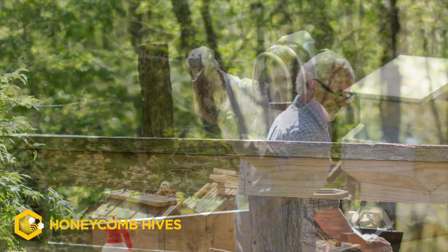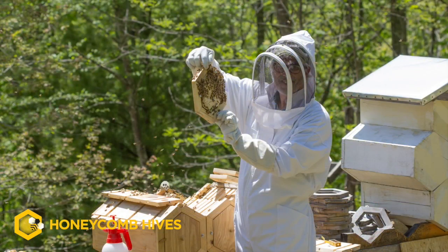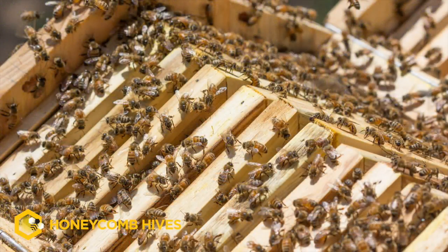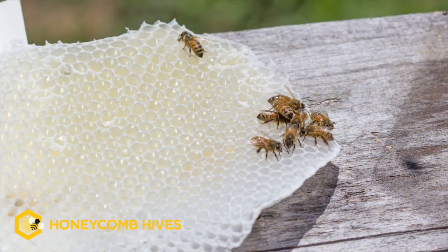One of the things that I've so enjoyed about learning about bees and about their habits is the natural wonder of it all. The bees are incredibly gentle creatures.